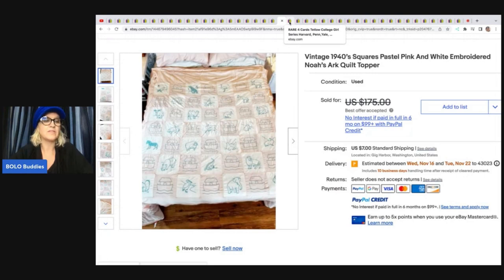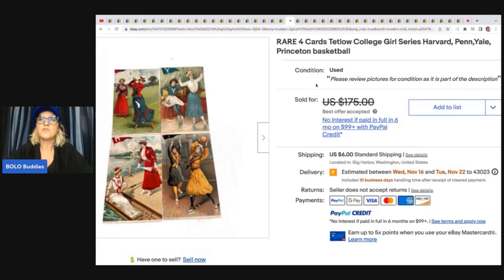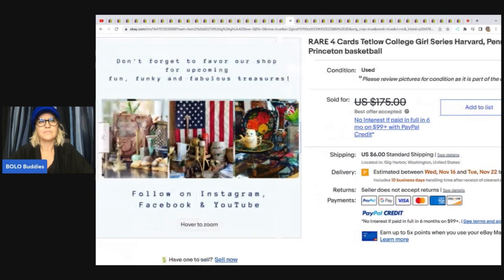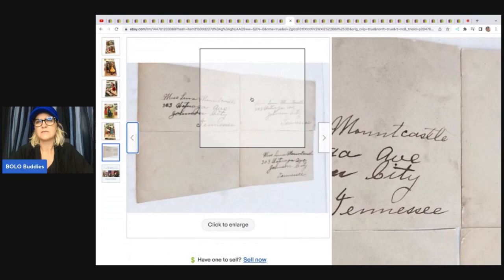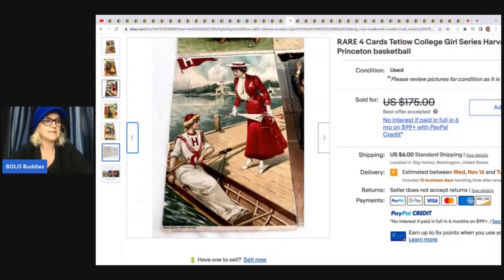These are rare Harvard, Penn, Yale, and Princeton basketball cards — I think they're postcards. She said: I went to an estate sale in Savannah last October and grabbed an antique photo album full of hundreds of postcards. I sat on the pile until just recently. I decided to list them on eBay at $175 and the buyer went back and forth with offers until we settled on $145. Postcards really aren't my thing, but I can't believe I ever considered not listing them.